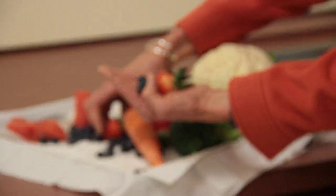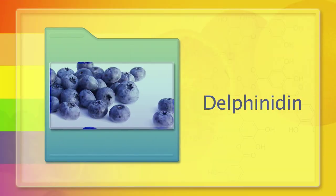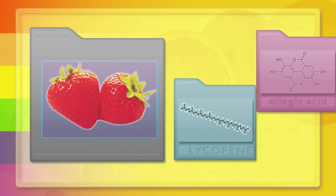Blueberries have a blue color because of something called delphinidin, and strawberries' red color is a combination of lycopene as well as ellagic acid. These and all other berries have helpful properties that are associated with reduced risk of cancer.